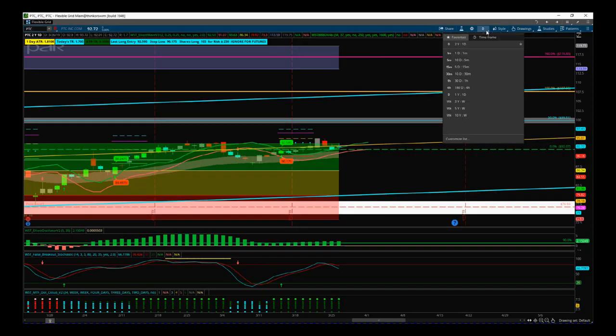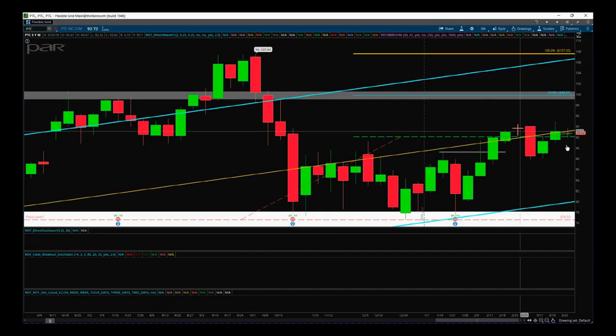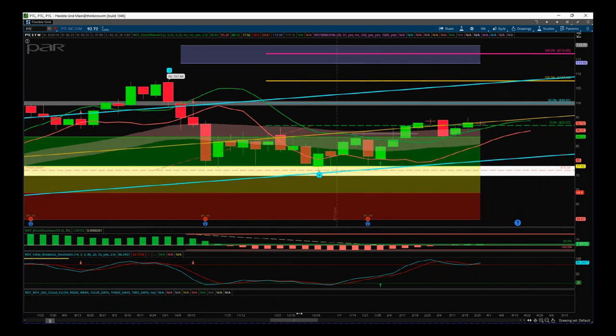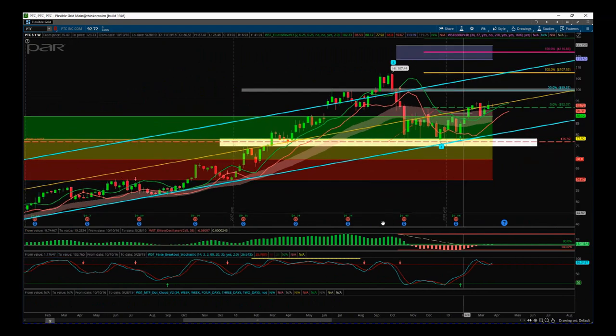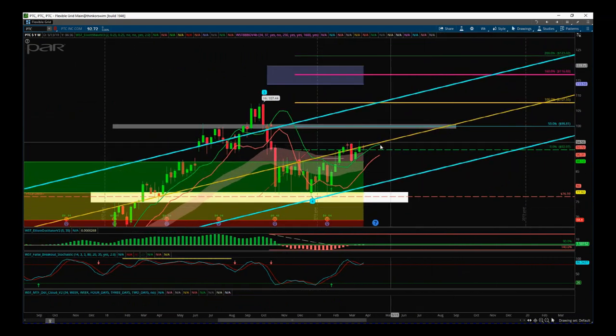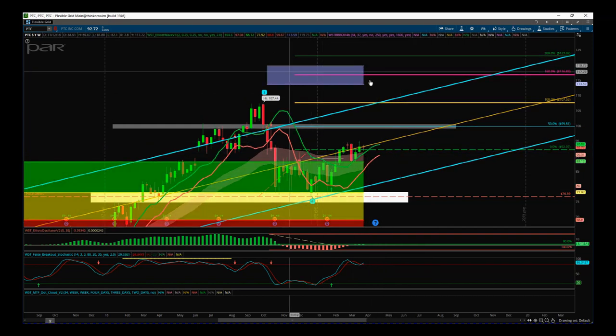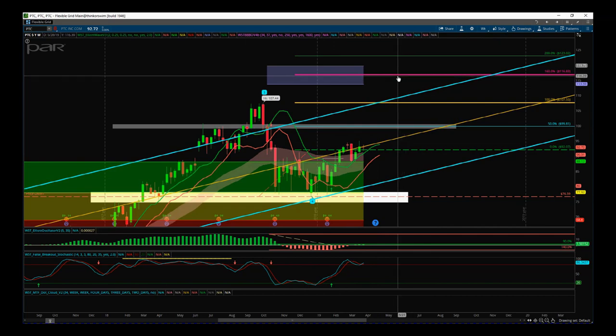The longer term trade we've got on is PTC — this is on the weekly timeframe. We are looking for a fifth wave move on the week. This is a longer term, six-month investment, if you like. We're still slightly above the entry here at 92.07. So despite all this negativity recently in the markets, this is holding up pretty well. This is a longer term run for the next six months to a target of 116.83.